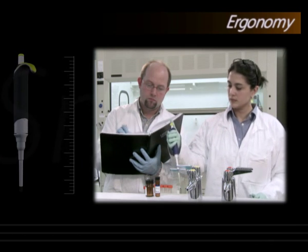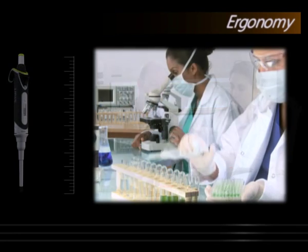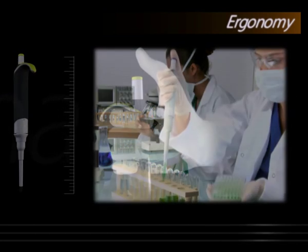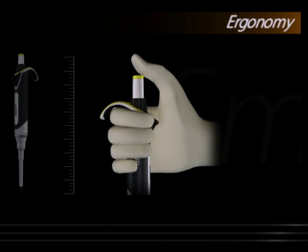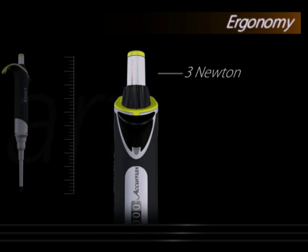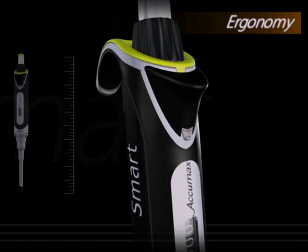We at AcuMax have studied the pipetting patterns in some of the most demanding labs, where pipetting is as continuous as breathing, and have ensured that the new Smart has a smooth plunger action, requiring a pressure of only 3 newton, making Smart Pipette one of the most thumb-friendly pipettes available in the market.